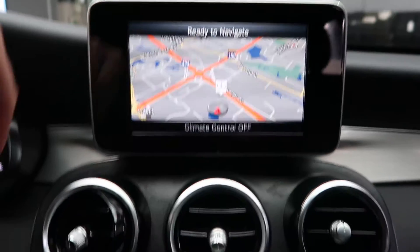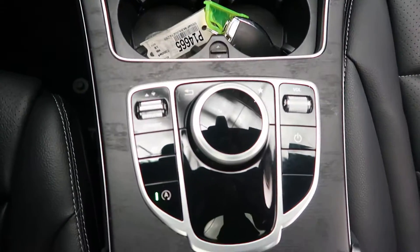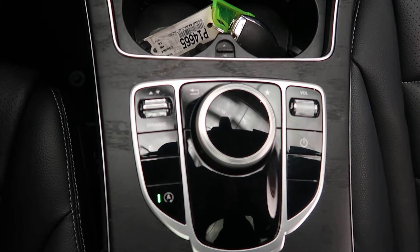Rear view backup camera, dual climate controls, hard keys for the media display, cup holders, turn wheel for the infotainment center, and dynamic selects for different driving patterns.